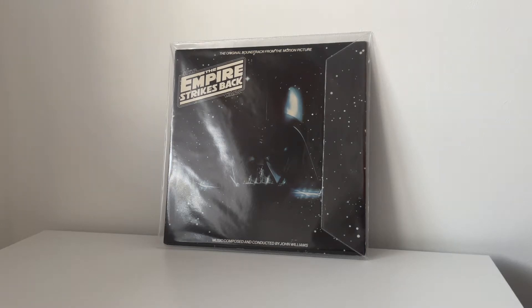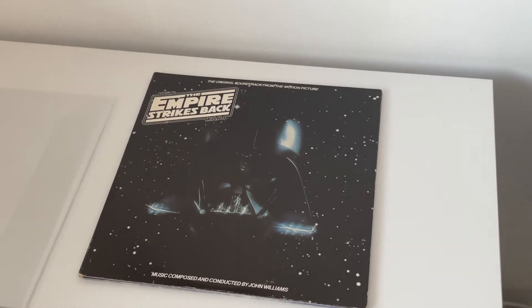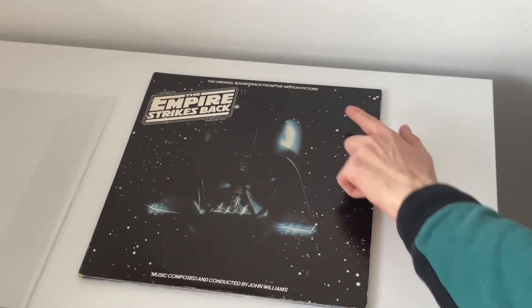Now that the protective sleeve is off you can see the artwork a bit better. What's quite cool is we get that image of Vader in the middle traveling through space, with music composed and conducted by the legendary John Williams — the original soundtrack.